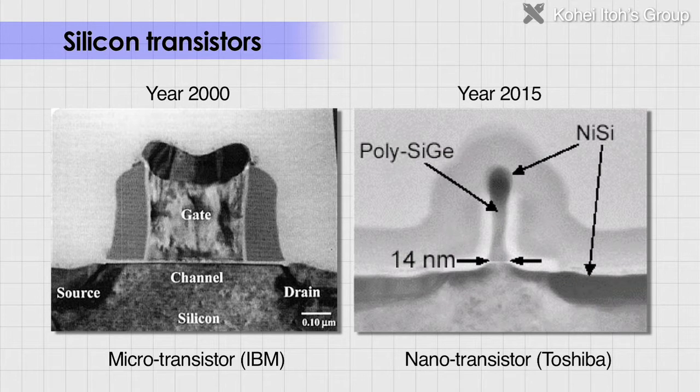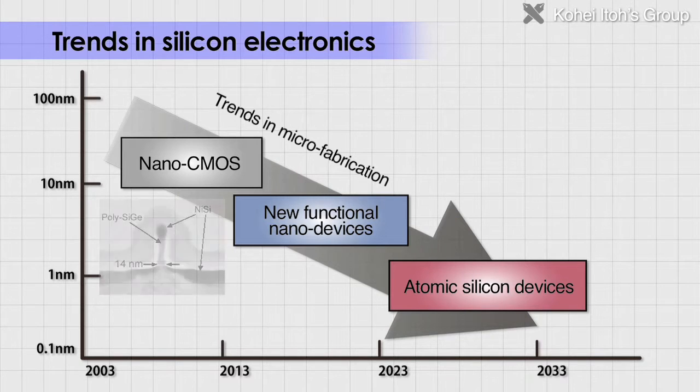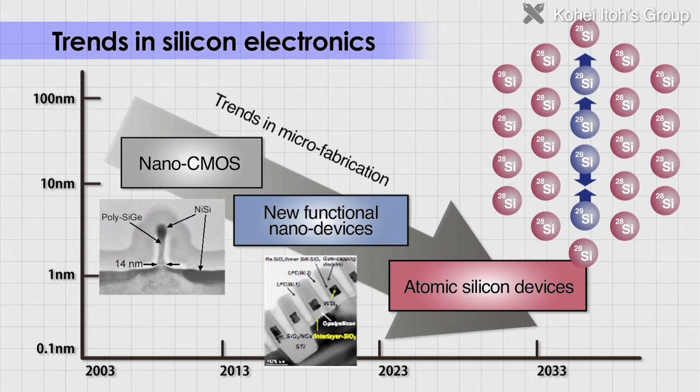However, if Moore's Law is pursued, by 2025 we will have reached the stage where a single silicon atom stores a 1 or a 0 to do calculations in binary.